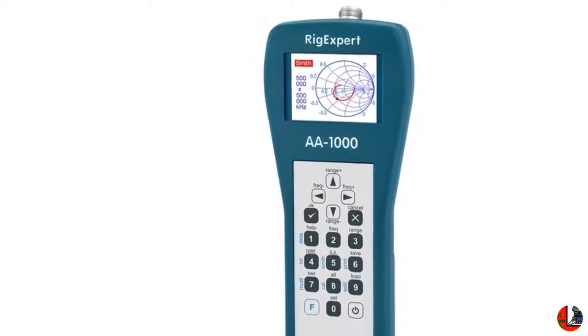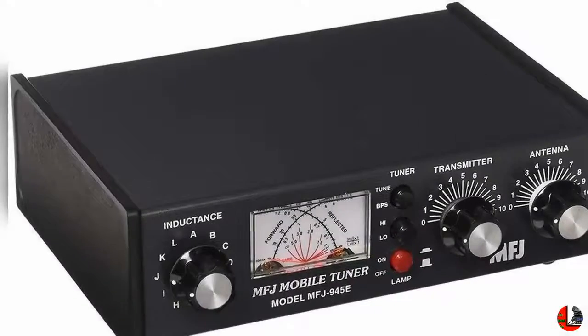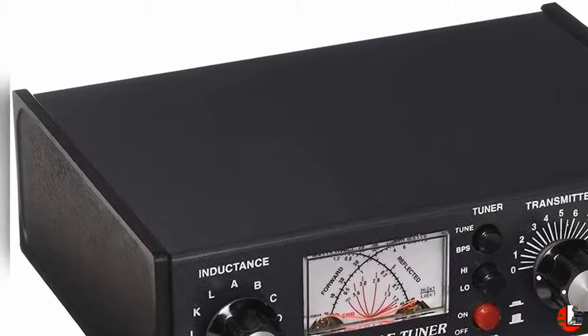3. Loaded with features such as dynamic squelch control, high/low mic gain control, memory channel scan, ANL noise filter to reduce background noise, and a noise-canceling microphone with extra long cord.